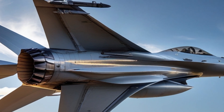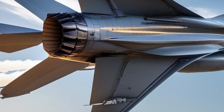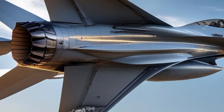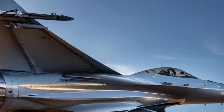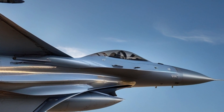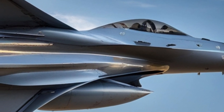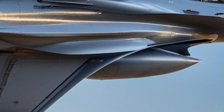Despite the emergence of fifth-generation fighters, the F-16 continues to play a vital role in modern air forces. Its affordability compared to stealth fighters makes it an attractive option for countries looking to maintain a strong air defense without breaking the bank. Additionally, continuous upgrades ensure that the F-16 remains a potent force in aerial combat.